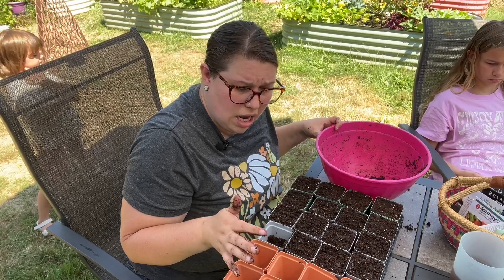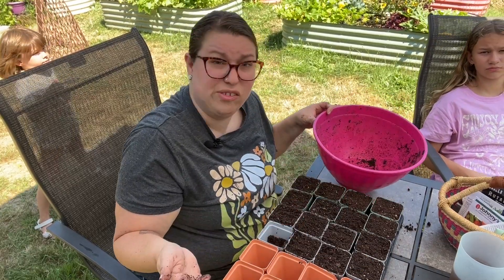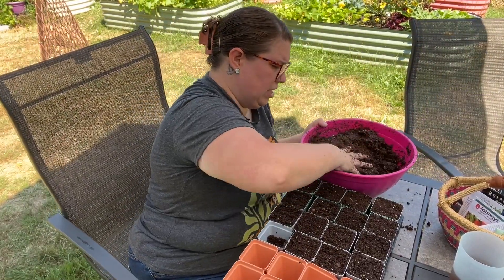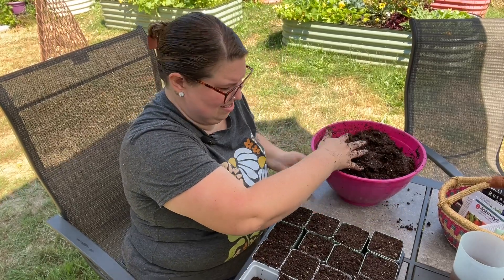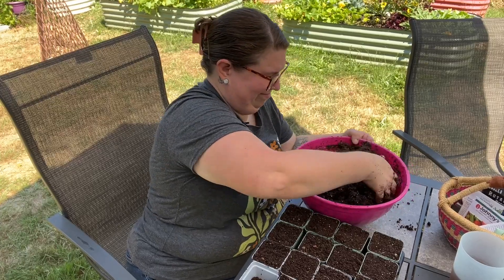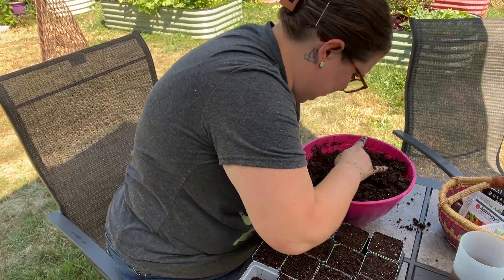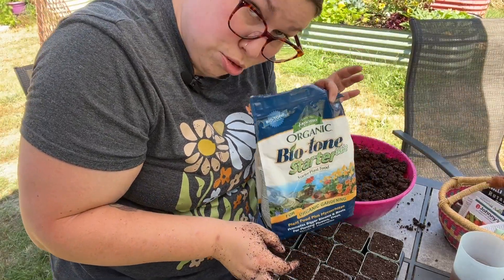That bowl's worth of soil was enough for about half of the tray. I'm going to mix some more up — making mud pies, right? Biotone, like I said.